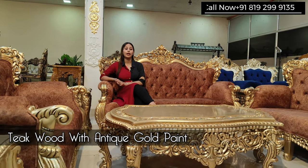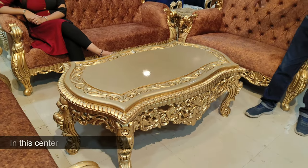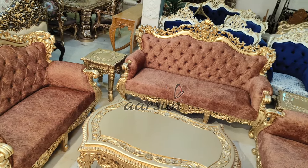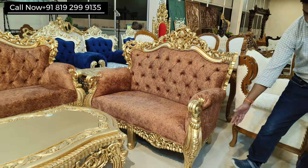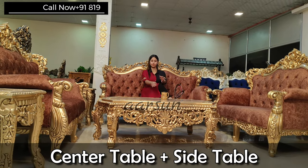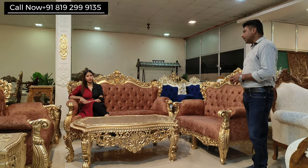This is antique wood with antique gold paint, and the most designer part of this set is the center table — it's a little different from others: generally we have a four-legged table, but this one has six legs. The sofa set itself has a very different look — very curvaceous everywhere, with curves on the handles, legs, sides, and top. The wooden part is outside rather than covered with cushion. This set is a three-two-two with center and side tables, giving a completely different look.